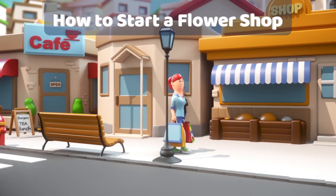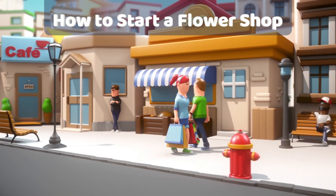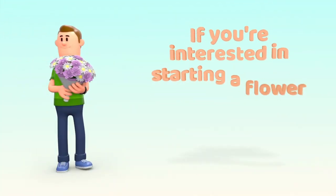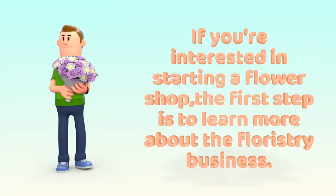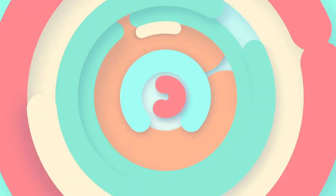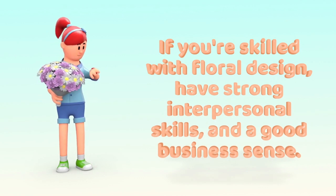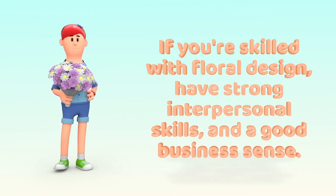Hi there, today we will talk about how to start a flower shop. If you're interested in starting a flower shop, the first step is to learn more about the floristry business. If you're skilled with floral design, have strong interpersonal skills, and a good business sense, opening a flower shop could be a good future for you.